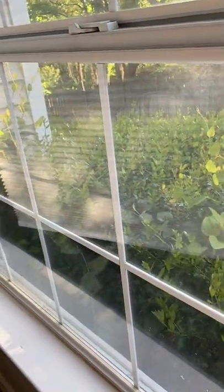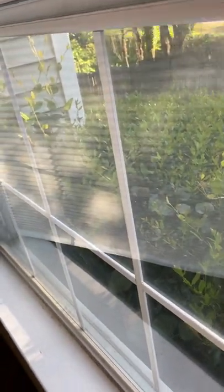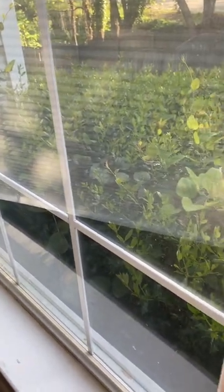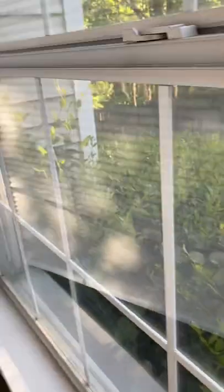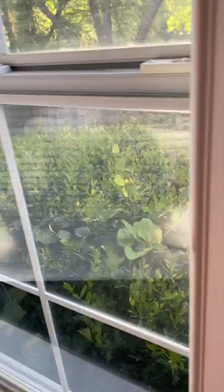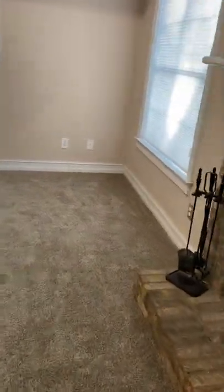So maybe at some point in the future you guys could replace the windows. Actually, maybe they are double paned — it's hard to tell. Honestly I think it is just single pane. Nope, it's double. So at some point you guys could replace the windows. They look like they're in good shape for now.